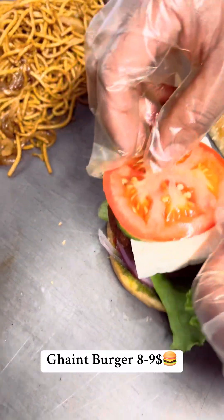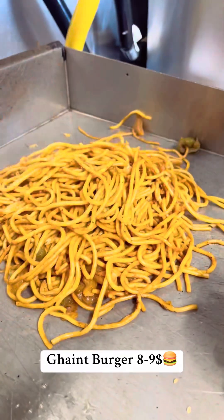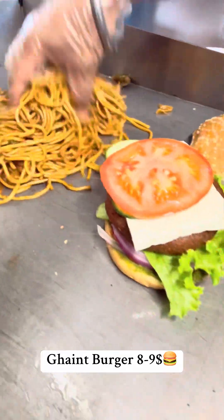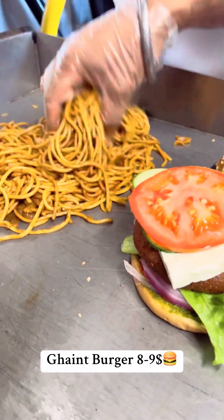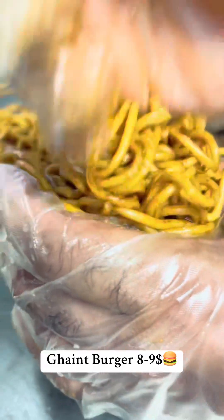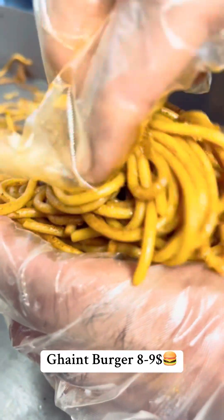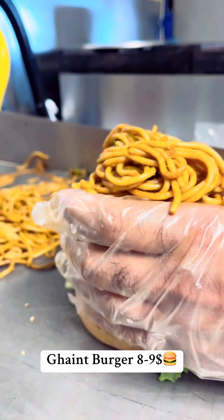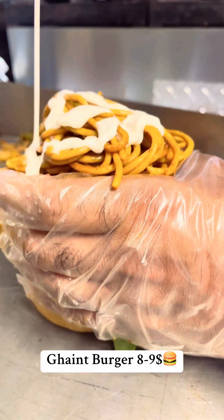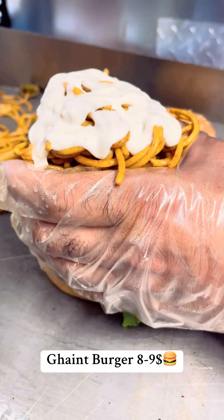And then, what about it? The noodles are cooked. So this is a panini slice — it's a little bit of a burger with a little bit of ketchup.